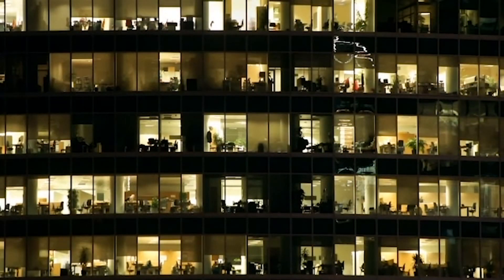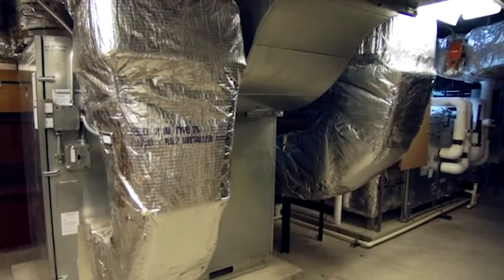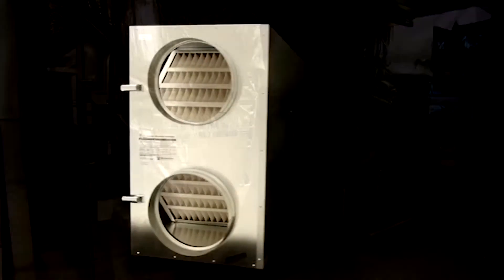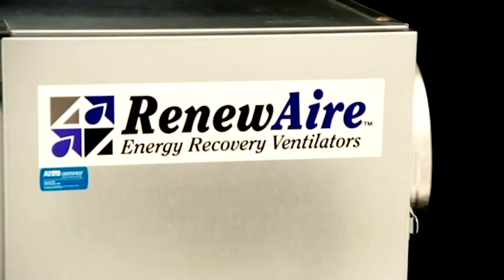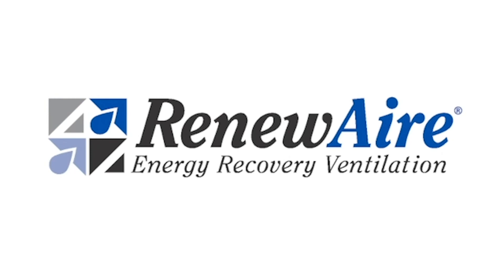If you believe that each person in every building — whether office, school, factory, or home — deserves the best in indoor air quality and energy efficiency, breathe easy. RenewAir is the natural choice for fresher air.